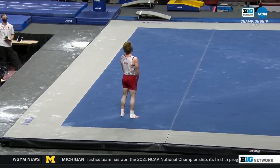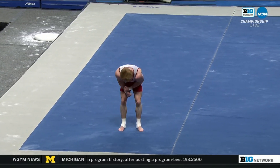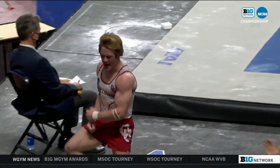Can he stick it? You gotta be kidding me! The specialist of the year! Again from Michigan on horse, with Cameron Bach with that save.